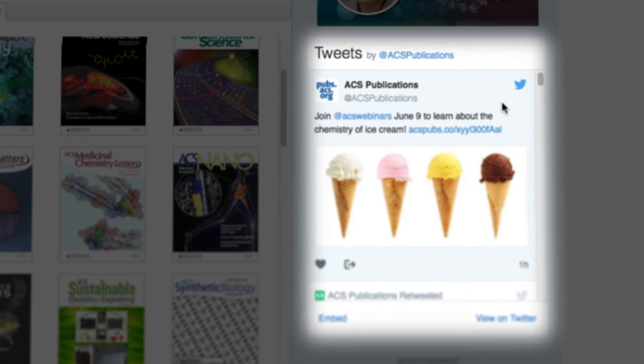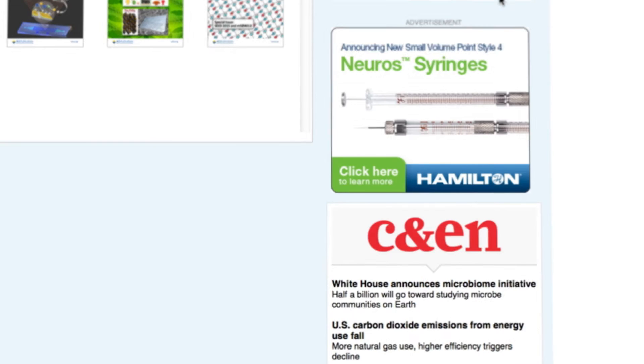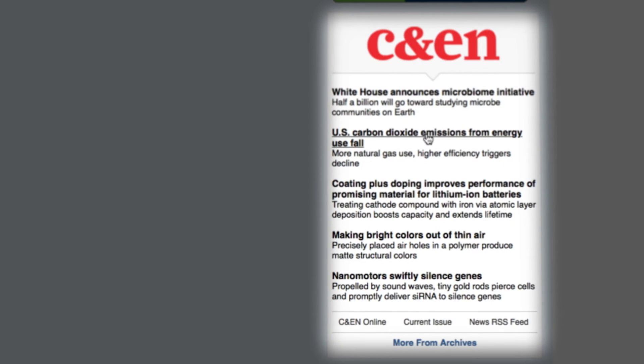In the right column, you can stay current by following ACS Publications on Twitter and also keep up with current headlines from Chemical and Engineering News with the feed below that.